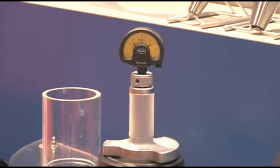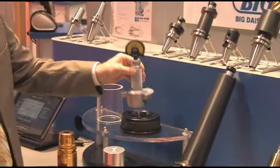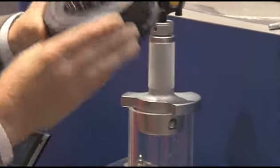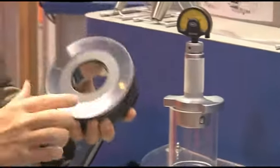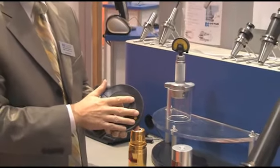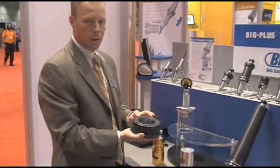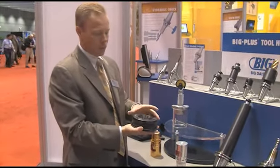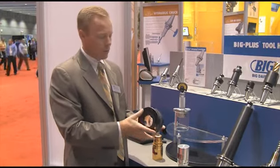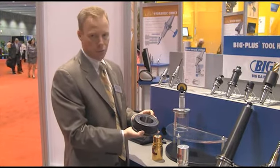These gauges are exclusive to Big Dishow and are not available for resale unless it's with a license. The gauge has also now come equipped with a chip which identifies all the information about the gauge itself, as well as its master gauge diameter and location. The user can always have assurance that with this chip installed, they know exactly when this gauge was produced and what tolerances it was produced to.